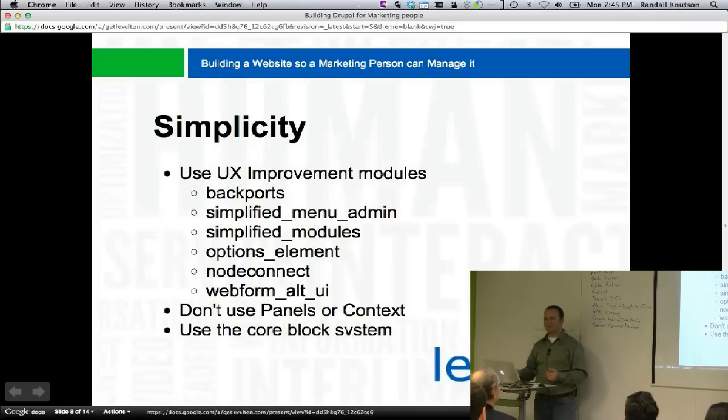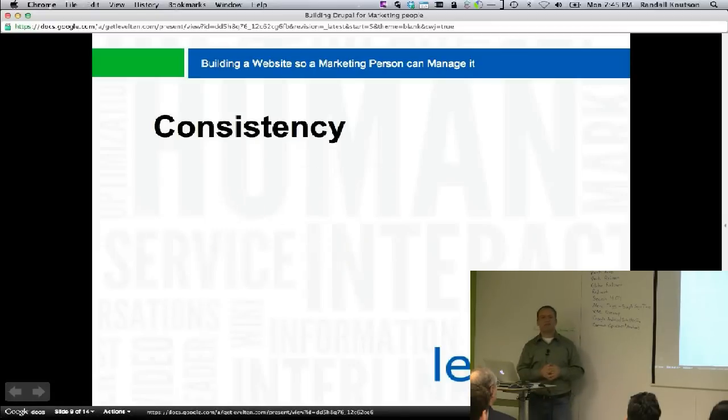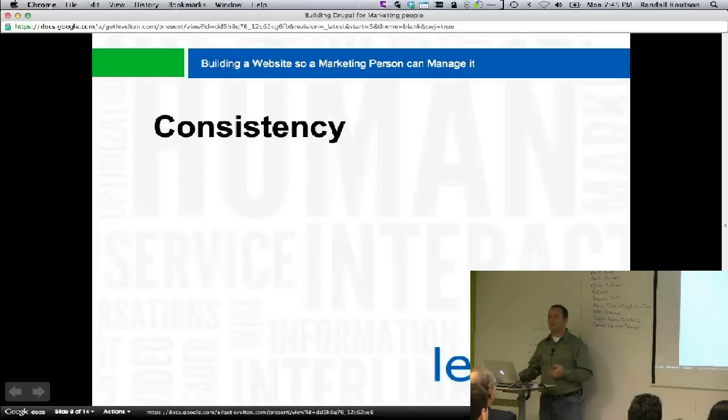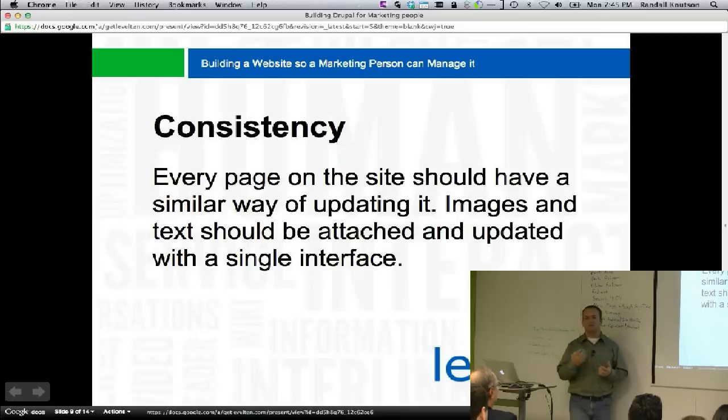We use the block system, and actually in Drupal 7 it's nice — they've added the ability to send blocks by content type, which is a huge improvement. Before you had to do that with nasty PHP statements. The next thing to talk about is consistency. As people manage this site, it needs to always be consistent. Every page on the site should have the same way of updating, changing, and making modifications. Images and text should be attached and updated in a single interface.